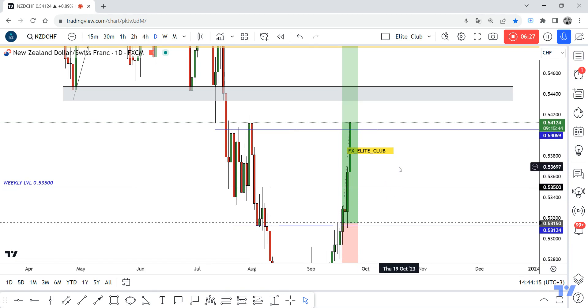Also if the price goes back to 0.53500, we can enter a buy trade from there. Congratulations to everyone who benefited from all our videos and made a good profit this week. Even if you didn't enter with us, you can improve your skills by watching this video — it will help you a lot to create your own trades. Trade safe and have a great weekend.